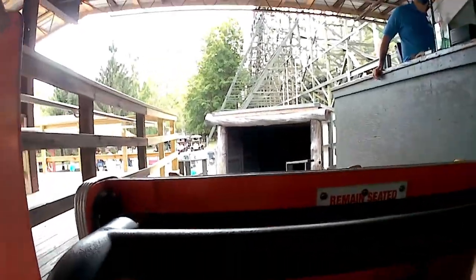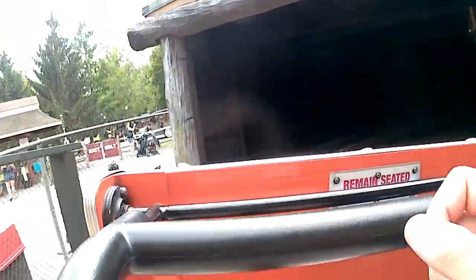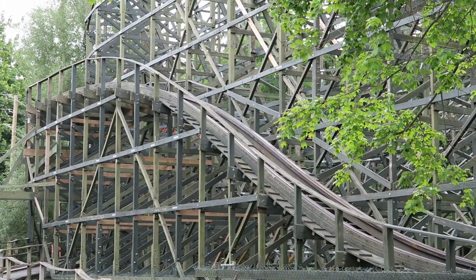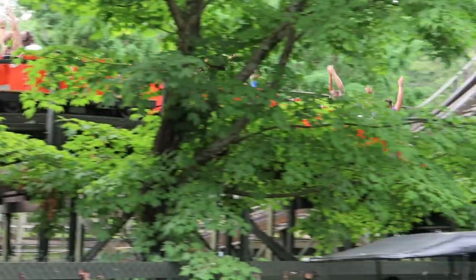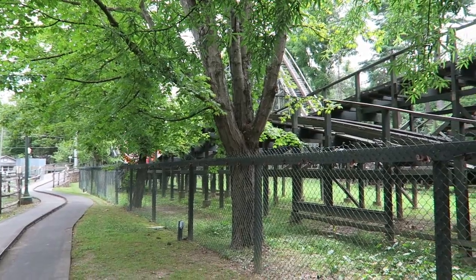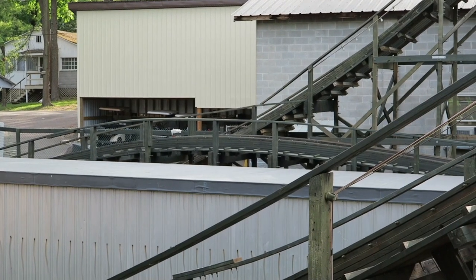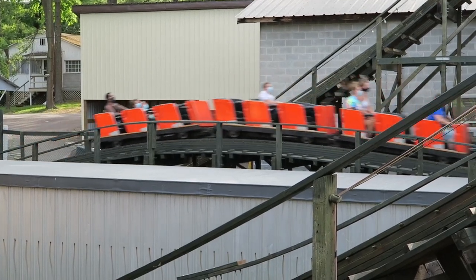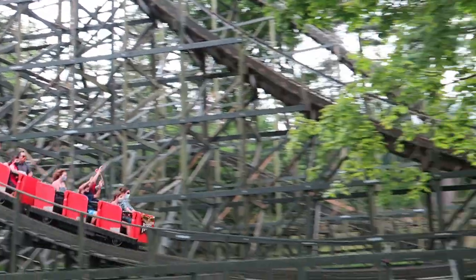Phoenix has buzz bars. These classic single-position lap bars come nowhere close to touching the lap of most riders — I have several inches of room between my lap and the restraint. Buzz bars are becoming exceedingly rare, but you can find them on some older wooden roller coasters. What makes the buzz bar so special on Phoenix is that there is no backup restraint — absolutely no seatbelts. Almost all other buzz bar woodies have some sort of seatbelt, unlike Phoenix. What this means is that when you get airtime on Phoenix, you go flying. It's actually sort of terrifying at points and I can't help but come off laughing. You are going to fly right into that lap bar.